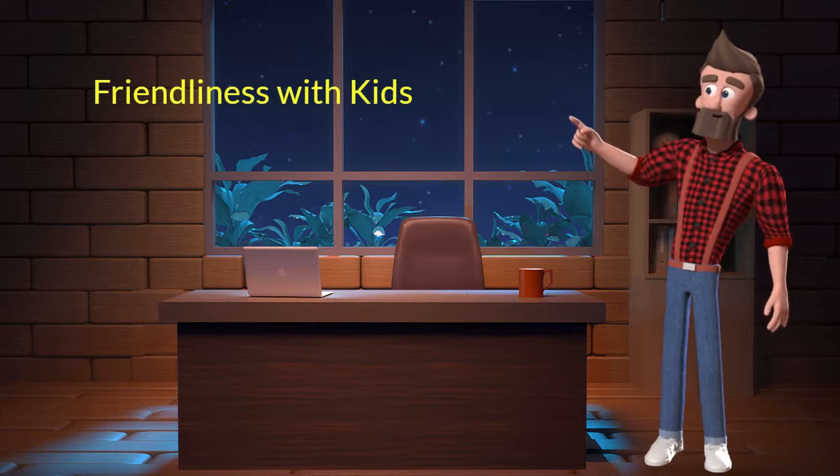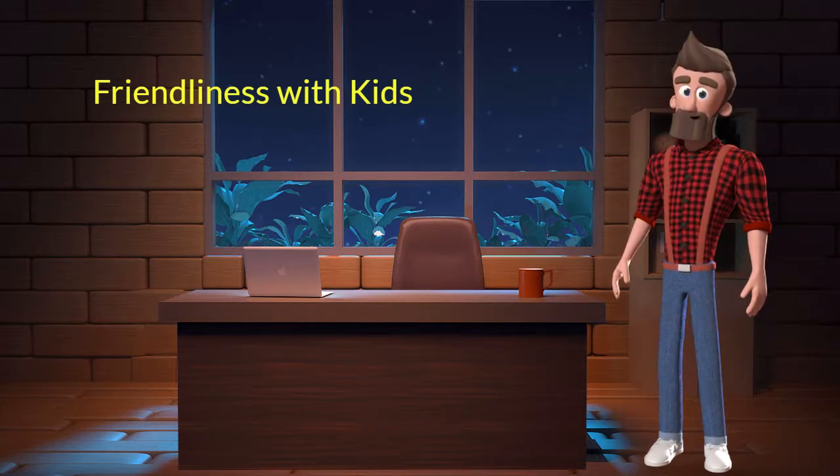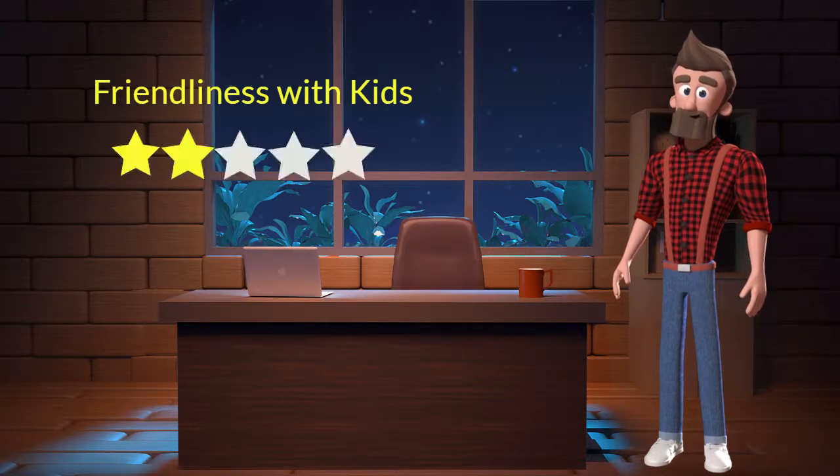Friendliness with kids: this dog breed is not very friendly with kids. I will rate it 2 out of 5 for its friendliness with kids. If you have young children in the family, then you should not adopt this breed.